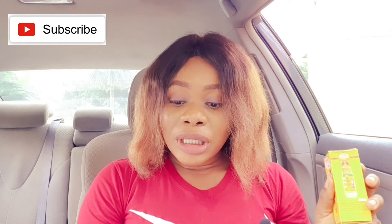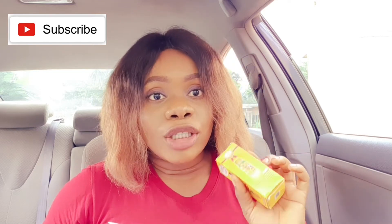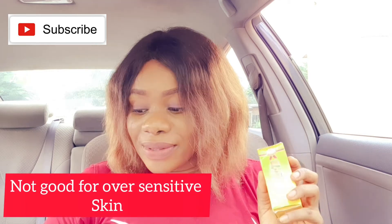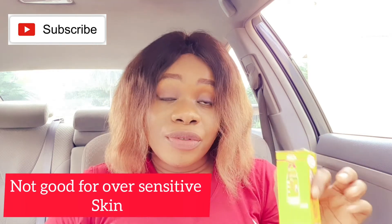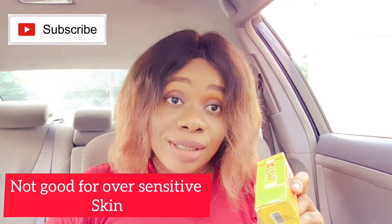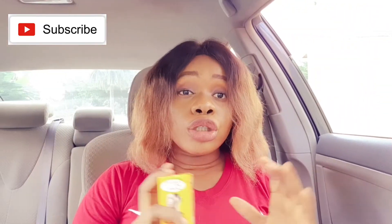One of the disadvantages of Pigment Doux is that this product is not good for sensitive skin. If your skin is highly sensitive, I suggest you do not try to use this product because you may not like the results.